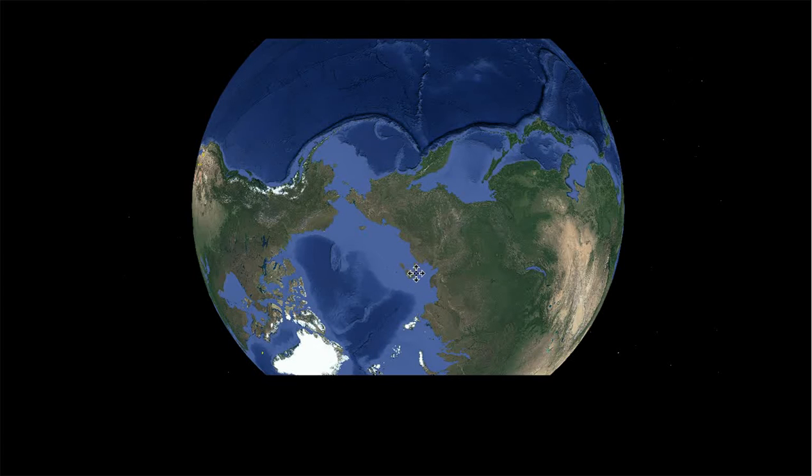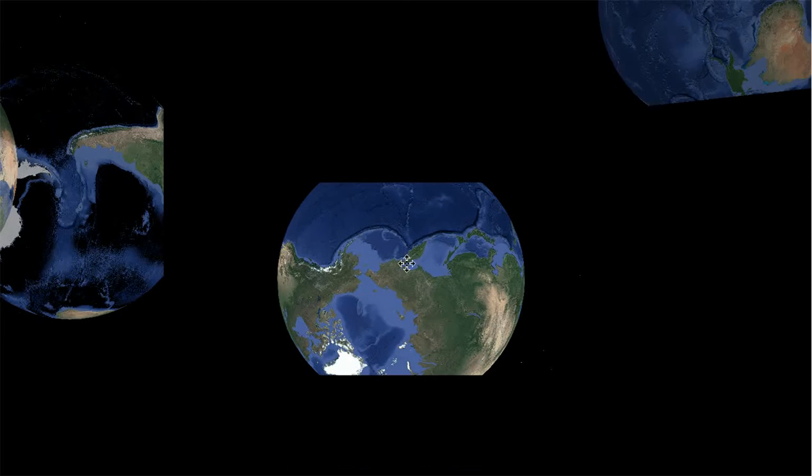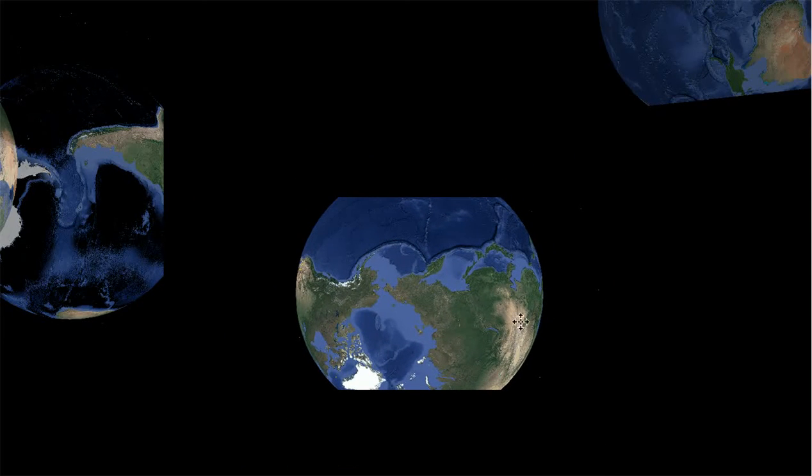Hey guys, I just wanted to make a quick video to show you just how easy it is to show my alignments. Here is North America and Alaska, of course. And then you can see the Pacific Ocean, the plate.